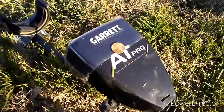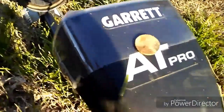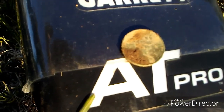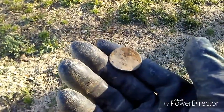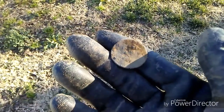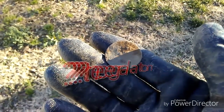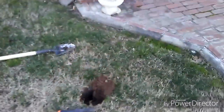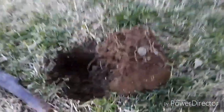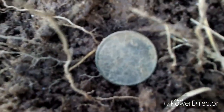Got another wheatie — same year as the last one, 1957. A lot of wheaties out of this yard. And that is a 1929 — cool, that's number three so far. This one's about the size of a half dollar but it's a lot thinner — I have no clue. Wouldn't that be awesome if it was a large cent? That would be a bucket lister for me. Got a '42 wheatie too — really hard to see a date on it, but I'll clean it up later and shoot you a picture.